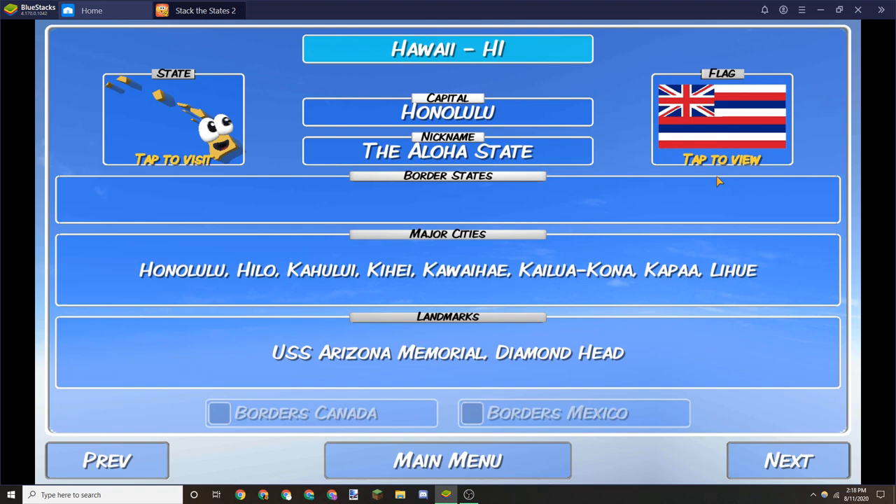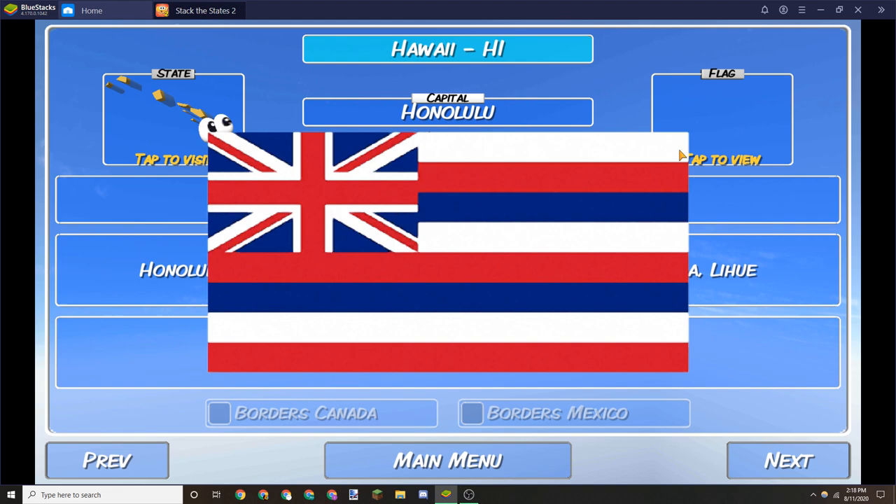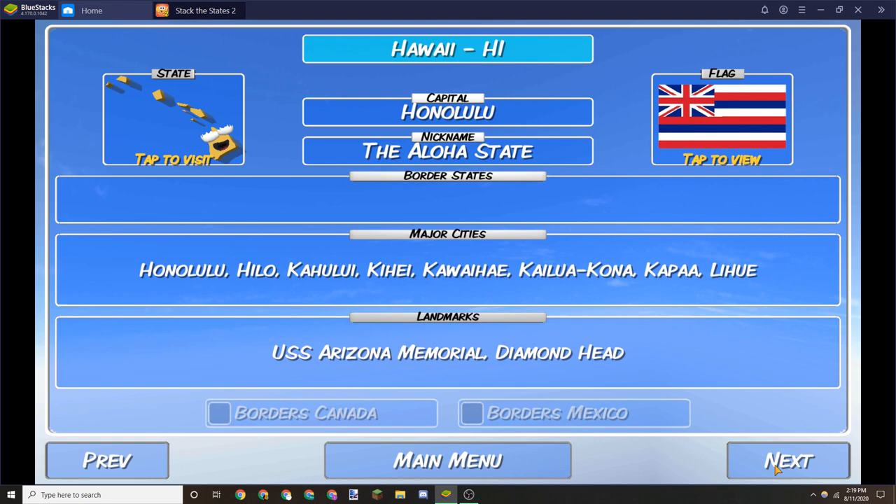Hawaii is pretty much the only flag to have another flag on it — in fact it has more than one flag on it. It has the UK flag, but it also has Poland, and France's flag is right here too. There's also the Netherlands right here. So it's kind of neat that there are a lot of simple flags just with three colors.